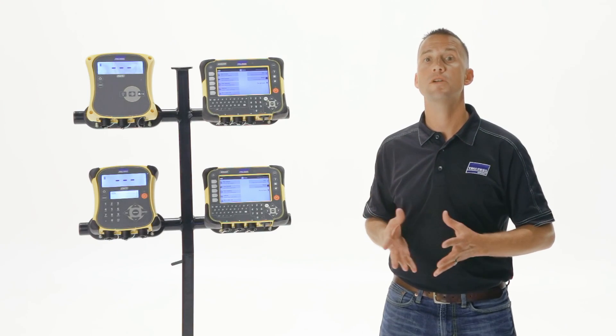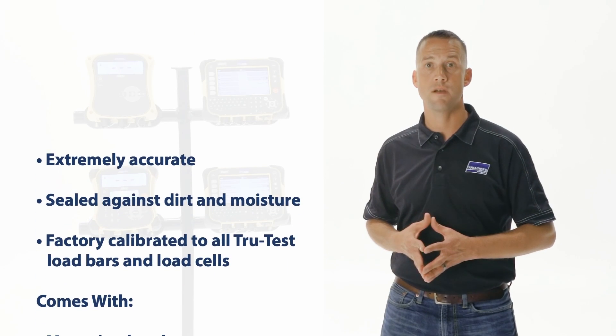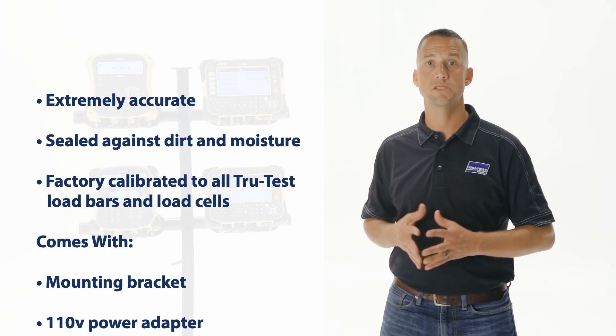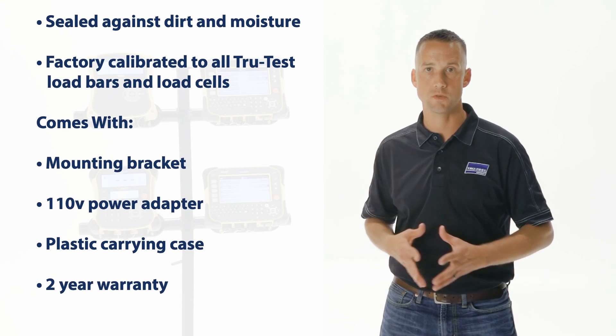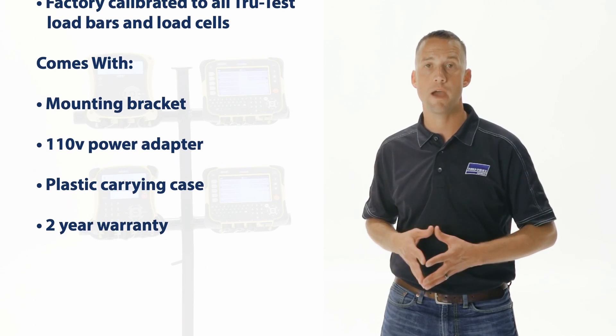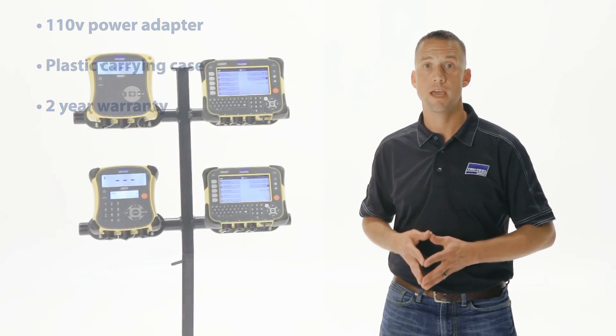The XR5000 will provide up to 13 hours of use on a single charge. Like all TrueTest indicators, the XR5000 is extremely accurate, sealed against dirt and moisture, factory calibrated to all TrueTest load bars or load cells, and comes with an adjustable mounting bracket, one 10-volt power adapter, plastic carrying case, and a two-year warranty.